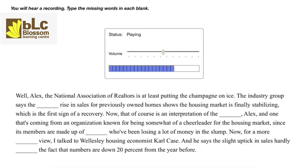For a more sober view, I talked to Wellesley housing economist Carl Case, and he says the slight uptick in sales hardly offsets the fact that numbers are down 20% from the year before.